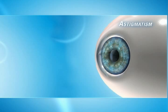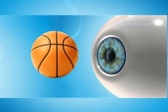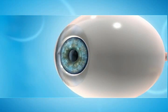Astigmatism occurs in nearly one-third of all nearsighted patients. The normal cornea is round, like a basketball. However, when there's an astigmatism, the cornea is shaped more like a football. This causes distortion in vision.